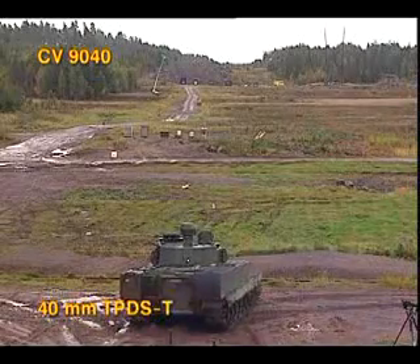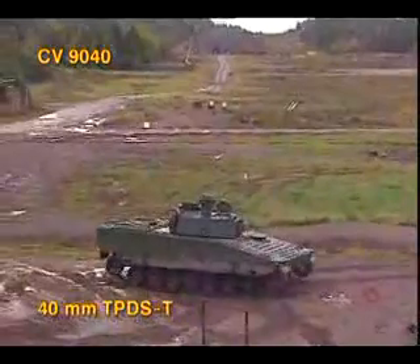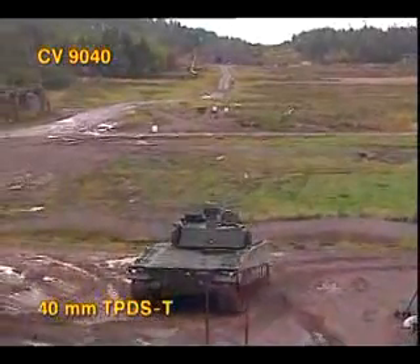The next firing is from a moving combat vehicle with the 40mm TP-DST round against two 40mm armor plates. The TP-DST is a practice round with a steel penetrator.